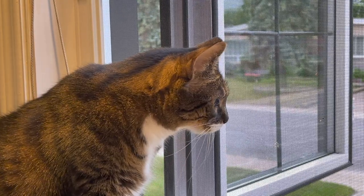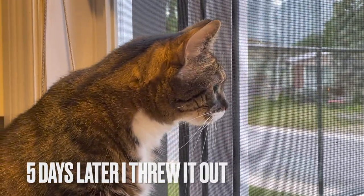I couldn't take it anymore, so I just threw it out and I was so happy to get it out of here.